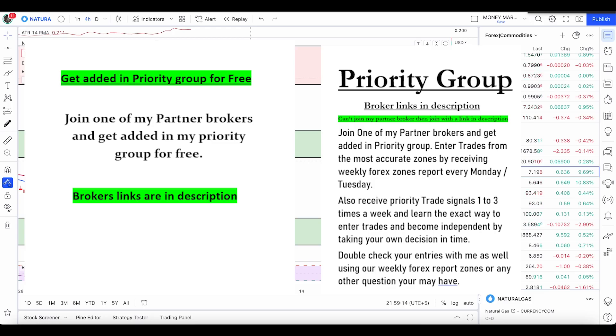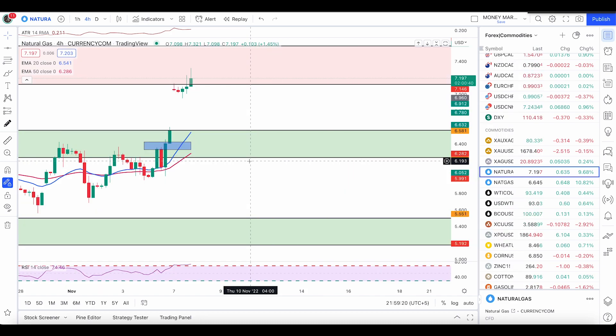Hey traders, hope you all are doing well and had an awesome weekend. Without wasting any time, let's quickly start our analysis with natural gas, gold, and crude oil today.